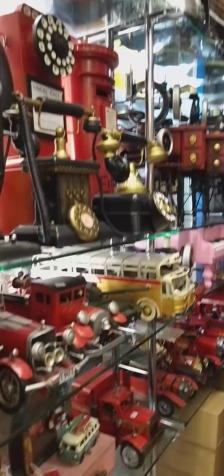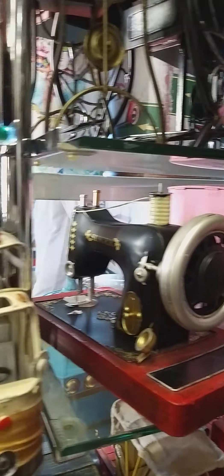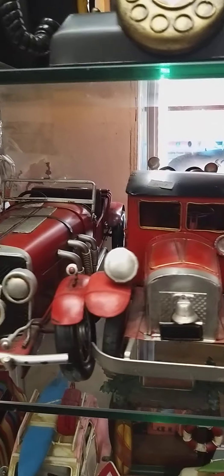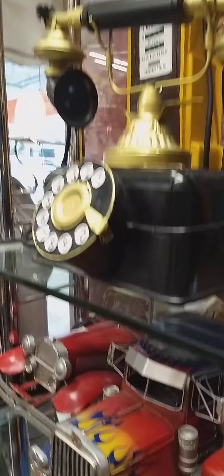So beautiful, like a car, you know. Small cars — this one is nice, I like this one. This is like a collector's collection. Which one? Yes, I like that. Let's see what they have — they have beautiful stuff.